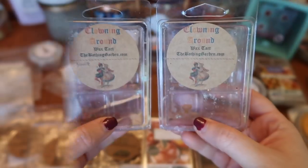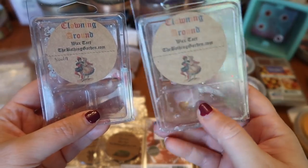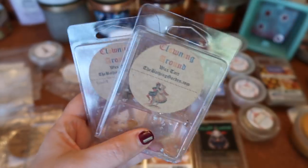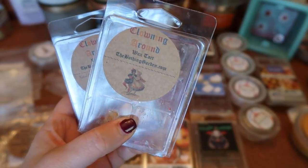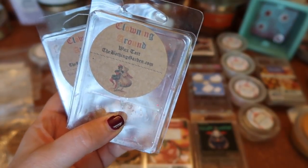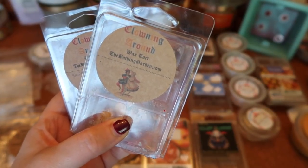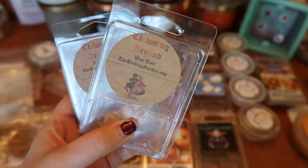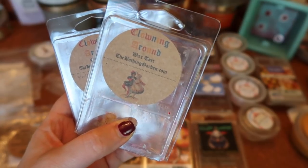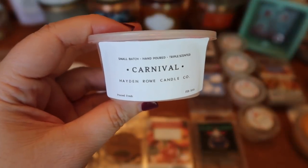I finished two clams of The Bathing Gardens Clowning Around — one was almost empty from last year, and I finished an entire clam. This is another one of my top scents from 2017 — creamy sweet caramel apple with salty popcorn, just perfection. It's not too sugary sweet, you get enough popcorn and the apple note really comes through. The strength and throw is about an eight and a half to nine for one cube in my 20-watt warmer. Definitely repurchasing year after year.